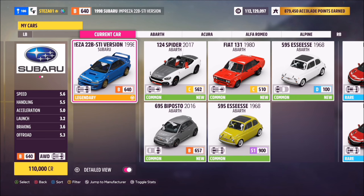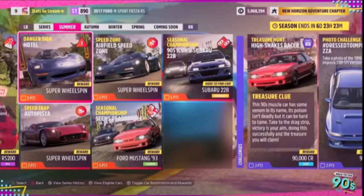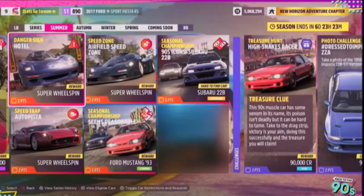For those of you who don't know, you cannot purchase this from the auto show, so if you don't own it already, there are only two other methods of getting it. Luckily, this week — and probably the easiest way of doing it — is a seasonal championship called '90s Icon Subaru 22B.'